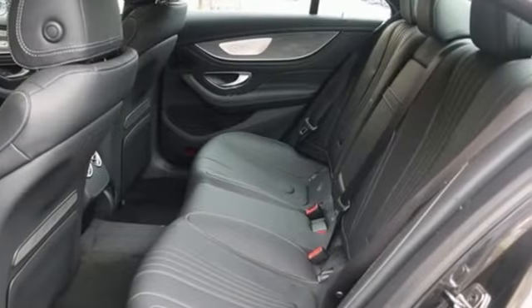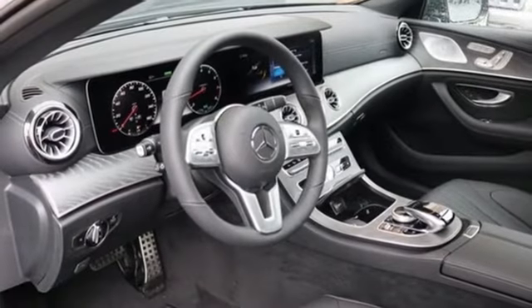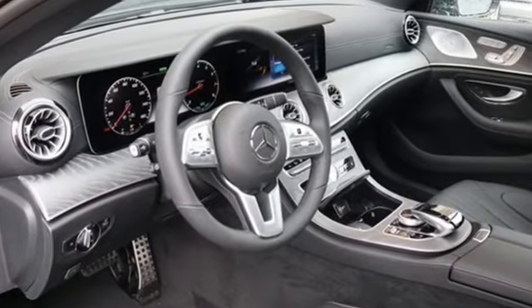Dual zone climate control. Gas pressurized shocks. Configurable instrument gauges. And intercooled turbo i6 engine.